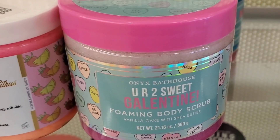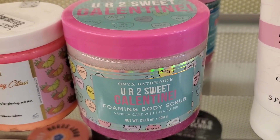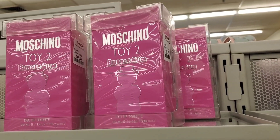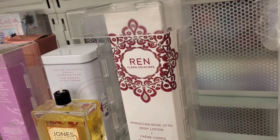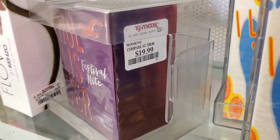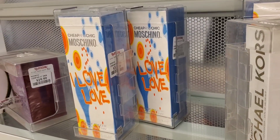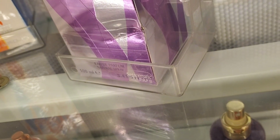Also for Onyx Bathhouse, they had this 'You Are Too Sweet' Gelatin Vanilla Cake with Shea Butter Body Scrub for $5.99. They are bringing a lot more Maison Margiela Replica Bubble Gum perfumes for $70 each. This REN Clean Skincare product was marked down for $14, and Hollister Festival Night was there for $20. More Replica perfumes were available for $39.99 full size, and this Versace Woman perfume for $40.